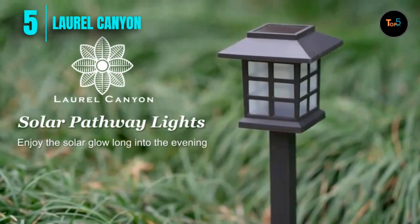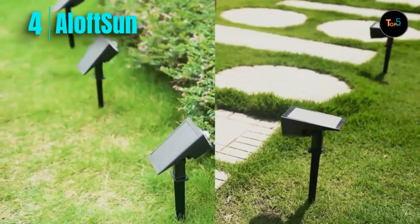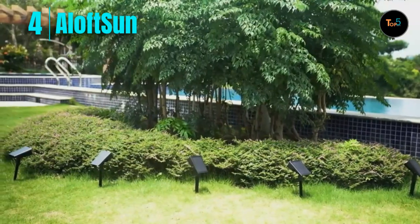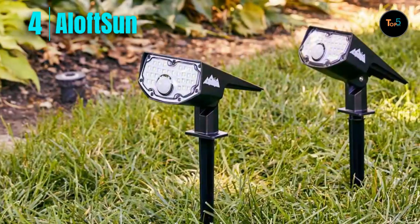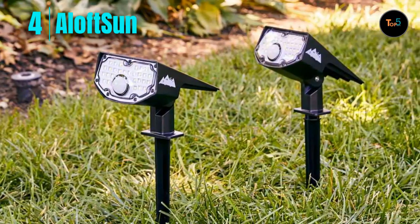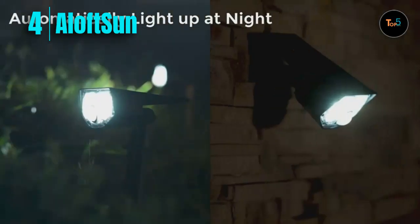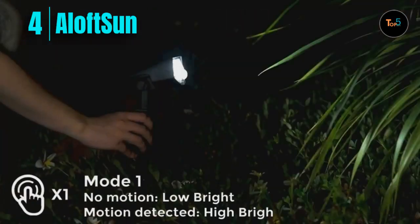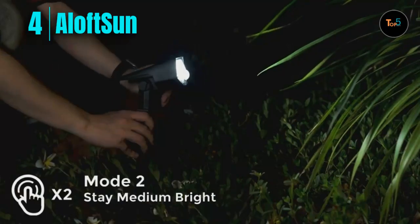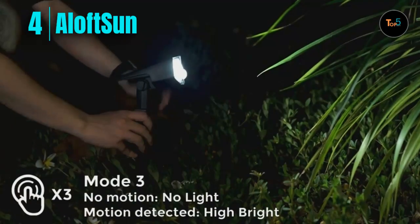Number four: Aloft Sun. The Aloft Sun solar motion sensor outdoor lights — IP68 waterproof, solar motion lights outdoor, three modes, solar spotlights outdoor. The solar outdoor spotlights has 30 high-quality LED chips, which can increase brightness and illumination range compared with other solar spotlights. The products are brighter and have more uniform brightness.